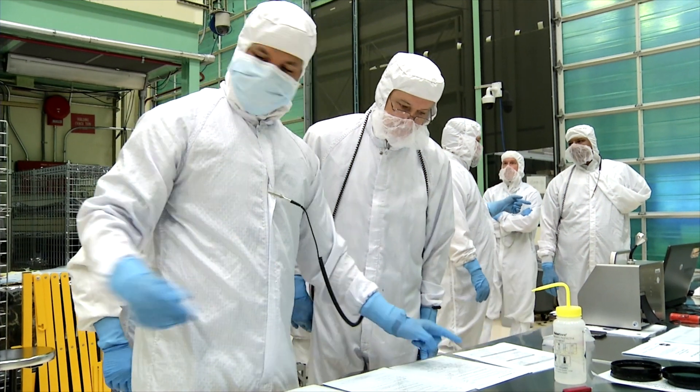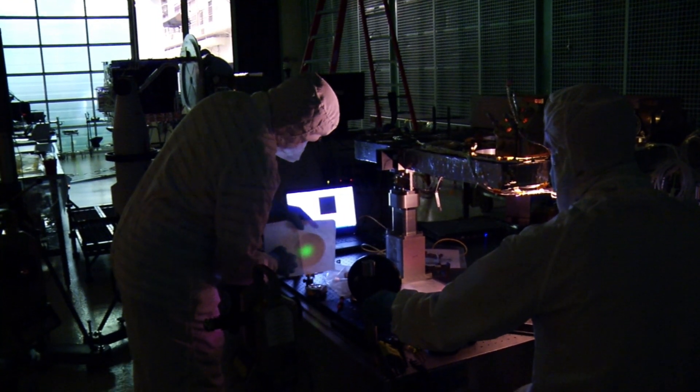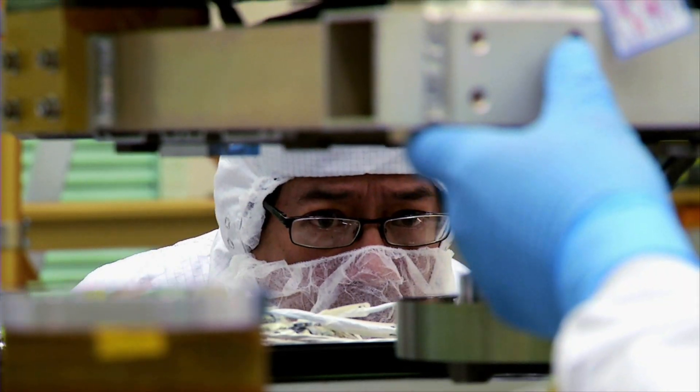NASA engineers had to come up with entirely new ways of measuring time very precisely. A billionth of a second translates to an elevation change precision of just a few centimeters.